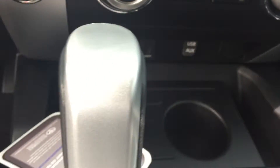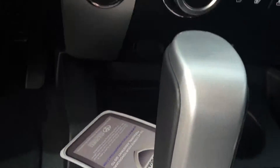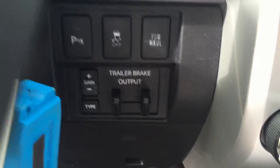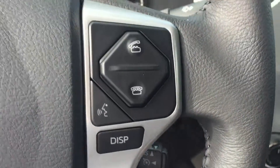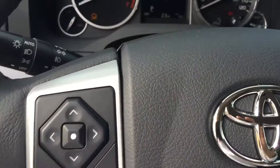You have your dual climate controls, USB and auxiliary port, trailer brake output, cruise control, keyless entry, and Bluetooth and audio controls on your steering wheel as well.